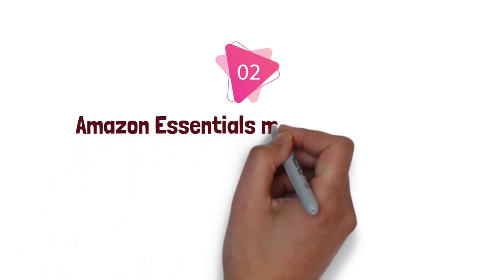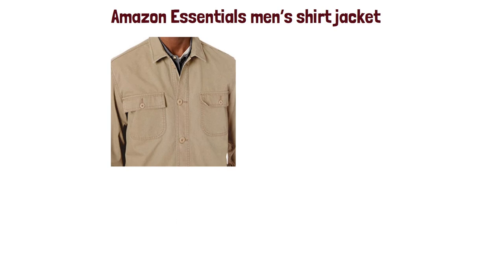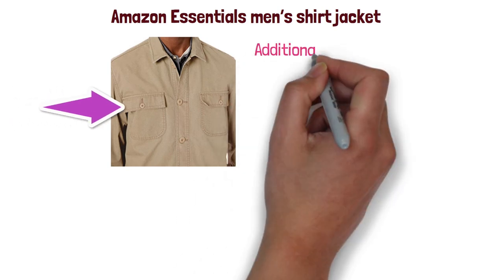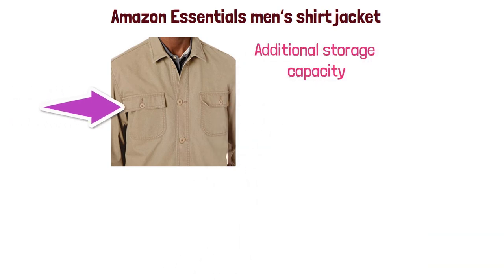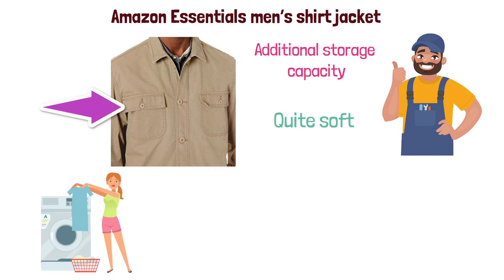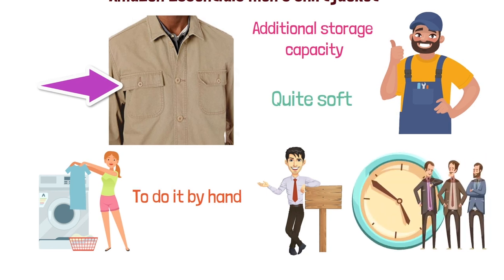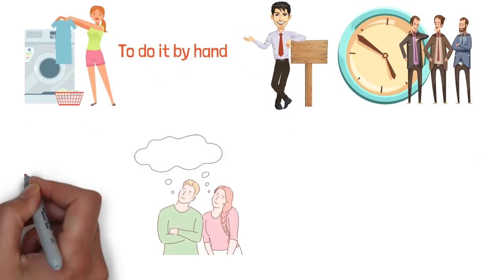At number two, we have the Amazon Essentials Men's Shirt Jacket. This one comes with two pockets on the chest which provide some additional storage capacity. It's made entirely out of cotton, which means it's quite soft and comfortable to wear. You can machine wash this, sparing you the hassle of hand washing. The all-season style makes it convenient for wearing during different times of the year, and it's particularly appropriate for when it's chilly but not too cold.